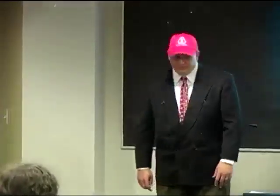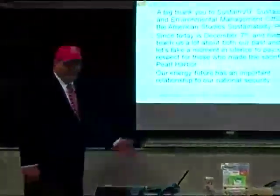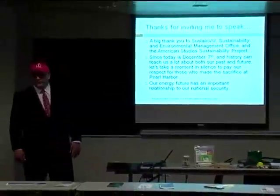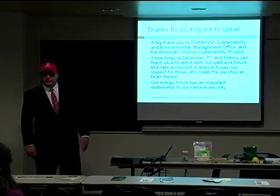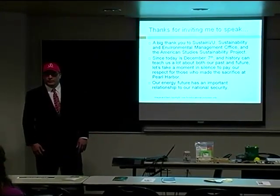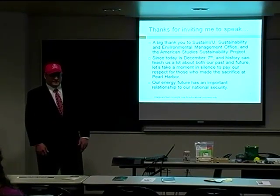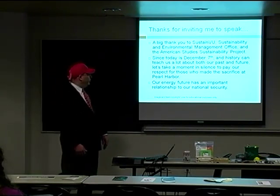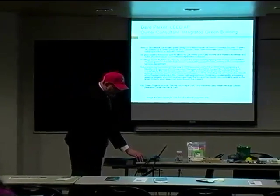Please clean up after yourselves — there are recycling bins and trash cans in the rear of the room. Thank you, Kendra. I also wanted to say that sometimes it's important to remember a little bit about history. Being that today is December the 7th, I'm going to take just a moment to give thanks to those who gave their lives during Pearl Harbor. I think it's really important for us to look at our energy future as being tied to our national security, and that's one of the reasons why I wanted to share that.